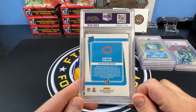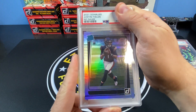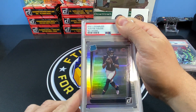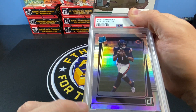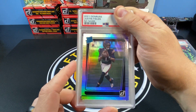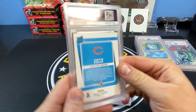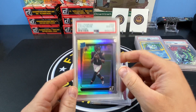Next up is a Justin Fields rated rookie. I got this in a trade for a bunch of other stuff. This one's pretty cool because it's a super short print but it doesn't have a name — the Justin Fields no-name from Donruss. It's a nice silver. The card looked really really clean. Maybe a little softness on the corner, but overall it should grade pretty well — and boom, 10! Very nice. This submission has gone great.